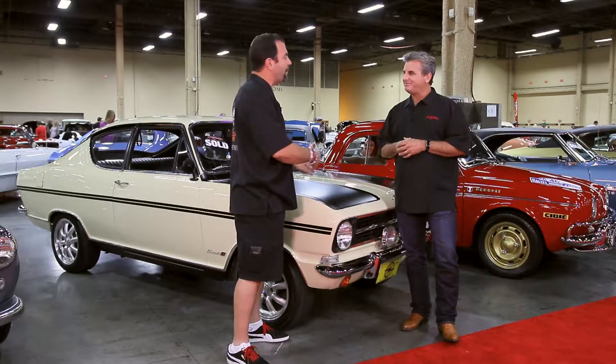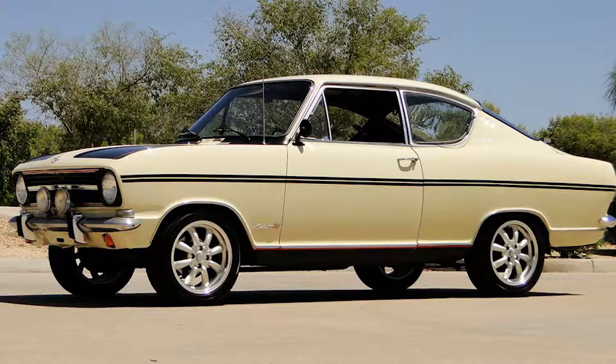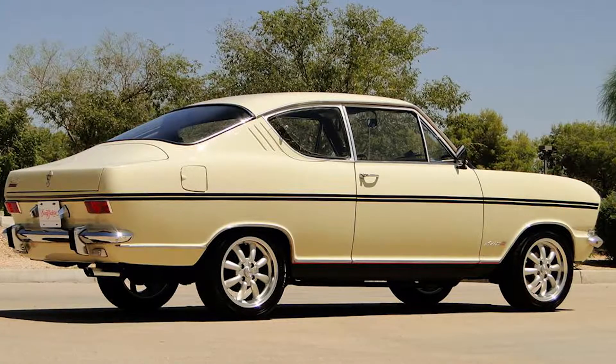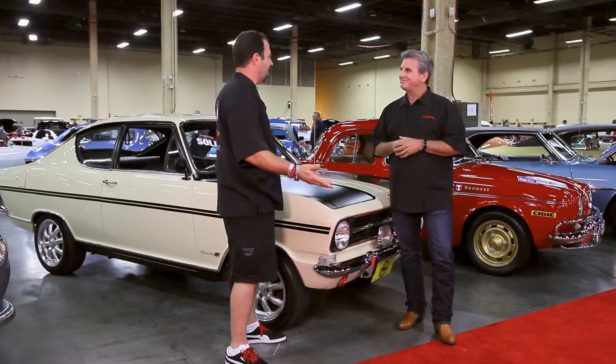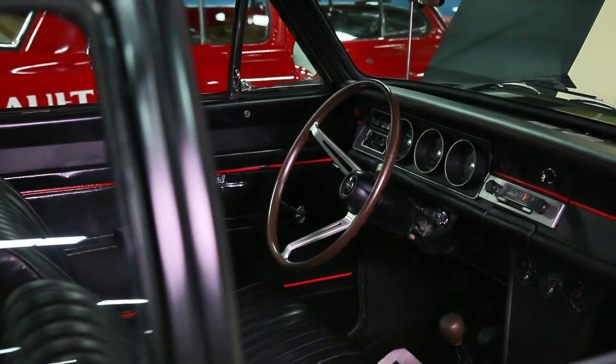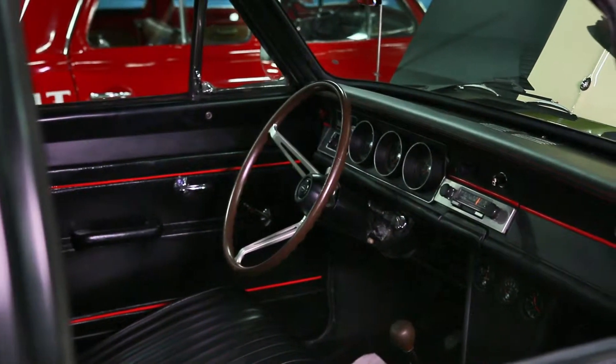I stumbled on it by accident online, found the car for sale, took a shot, and I bought the car. The car rolls up to my place, comes off the transporter, and I'm like, holy cow, look at this thing — perfect paint, done right. Original Bosch Rally lights on it, correct interior, steering wheel. It was just an amazing restoration.